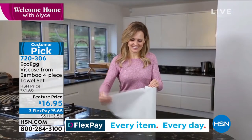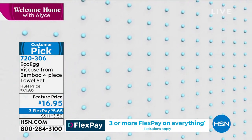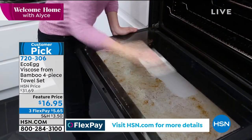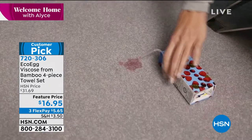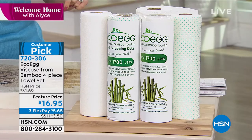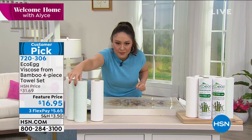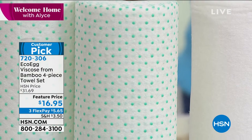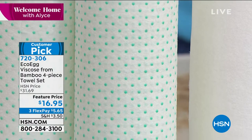Think about that — let's do some math. Each roll has 20 towels; I can wash them 85 times apiece. You're getting 6,800 uses out of this. This is a customer pick, exclusively here, and this is the lowest price we have ever done — almost half off. What you're getting is two rolls: one smooth and one with little scrubbing dots for really tough jobs. $16.95 on this, item 720306.